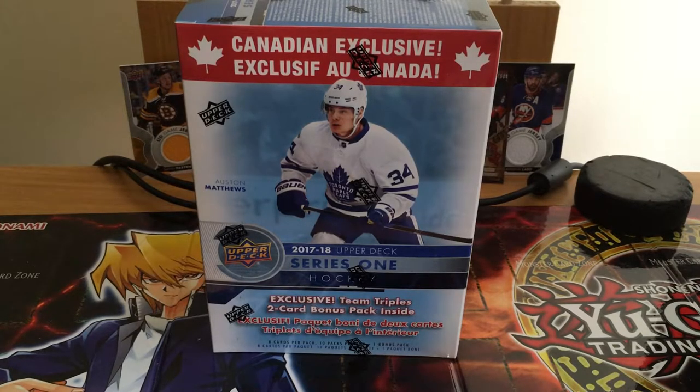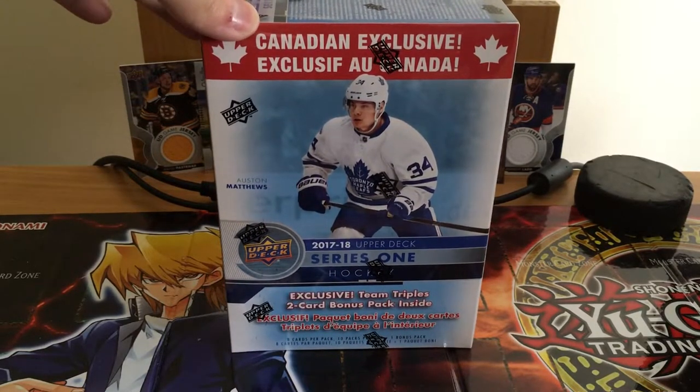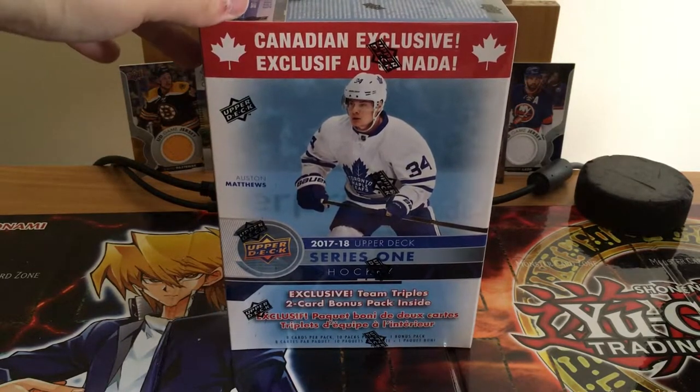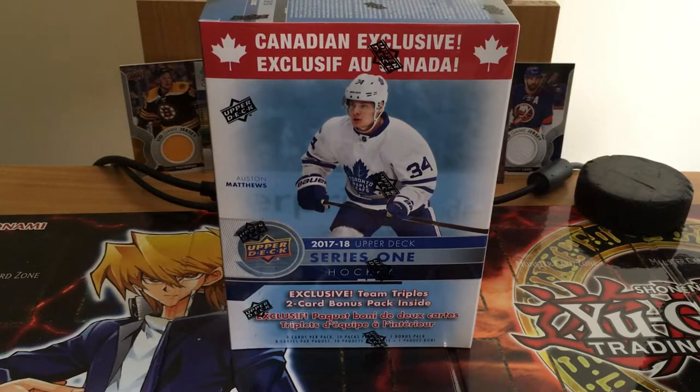Hey, what's up everybody? Welcome back to another Box Break. Today we got another Canadian Exclusive 2017-18 Upper Deck Series 1. Before we get into it, I just want to mention I just posted a few Boston Bruins NHL 18 Franchise Mode videos. So if you're a fan of NHL 18 Franchise Mode or Boston Bruins, make sure to check that out. I just finished my 15 seasons with the Vegas Golden Knights — got two Stanley Cups. Now I just started the Boston Bruins, going another 15 seasons. Let's get into this Box Break.